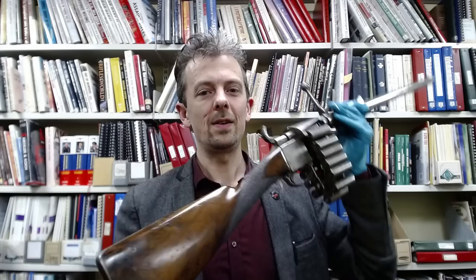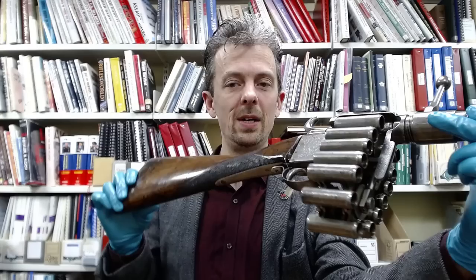Hi guys, Jonathan Ferguson, Keeper of Firearms and Artillery at the Royal Armouries Museum here, and a hello to those of you who found your way over from the GameSpot video game channel, because something that popped up during filming for one of those videos prompted me to get this out of store to show you all here on our channel.